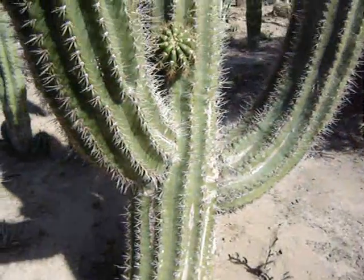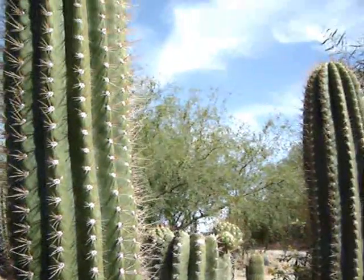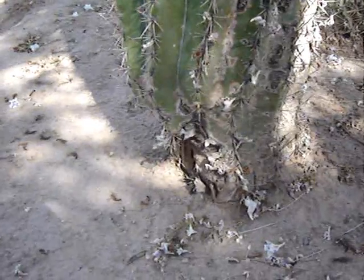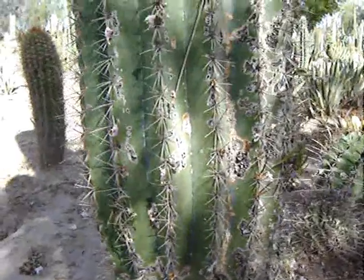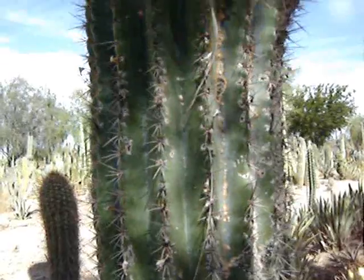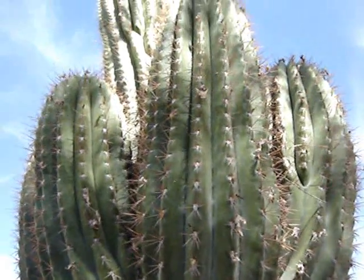We have a few of them scattered around here and there, and they are nice plants. This big one here got a little bit of damage on the left side of the base — it might be hard to see — but it is holding up pretty good. It is definitely a big plant. That is giant cactus right there.